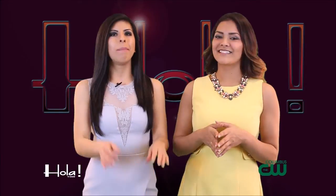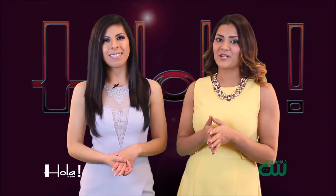Wow, Keisha, de verdad que me encantó. No sabía que Eva Mendes tenía su colección exclusiva en New York & Company en Easton. You know what? I didn't either until they started dressing me. And remember that I'm dressed exclusively by New York & Company.